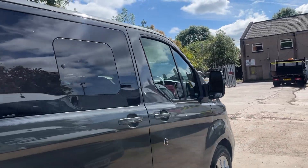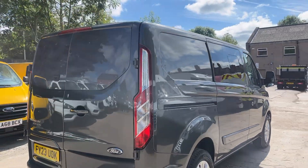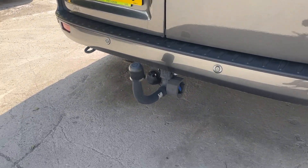It has power fold mirrors, alloys, aircon, and heated seats. It's also got a rear view camera which I'll just show you there. On the inside it has van locks installed, and there's also a removable tow bar.